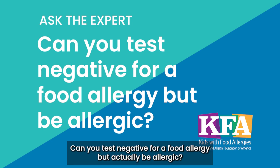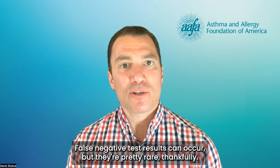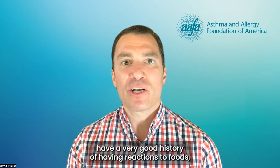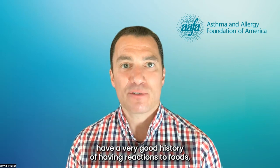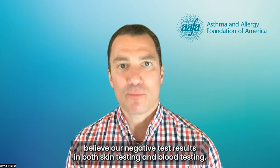Can you test negative for a food allergy but actually be allergic? False negative test results can occur, but they're pretty rare, thankfully. Especially when somebody doesn't have a very good history of having reactions to foods, we tend to believe our negative test results on both skin testing and blood testing.